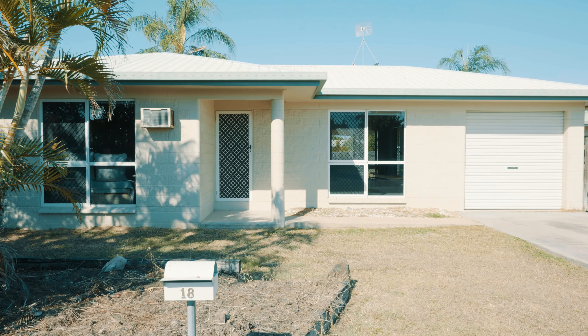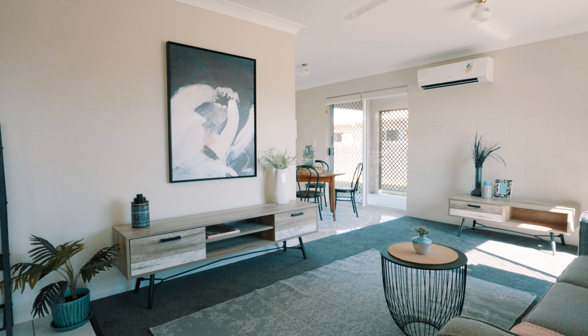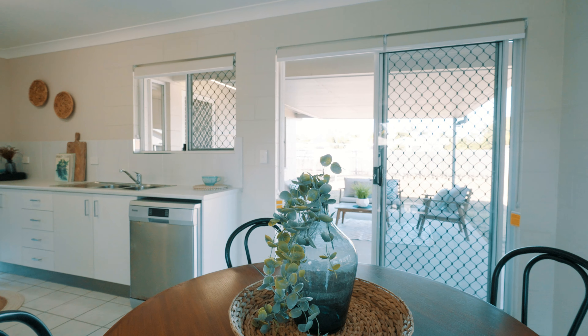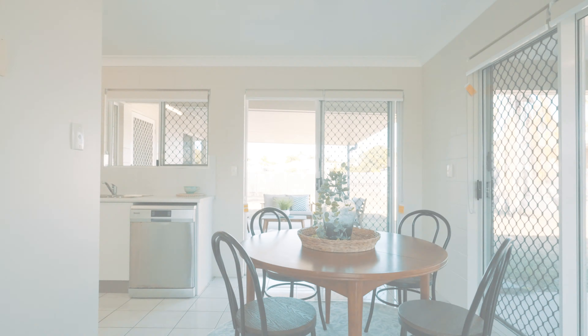An excellent lifestyle base for first home buyers and young couples alike, this home makes an entertainer's delight by providing superior indoor and outdoor living. The open plan lounge dining room flows to the alfresco setting and the child-friendly backyard.